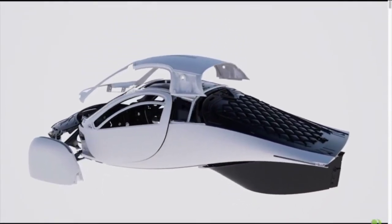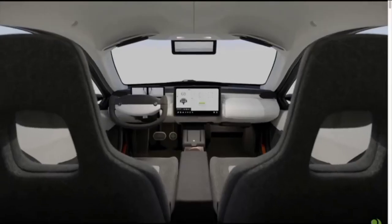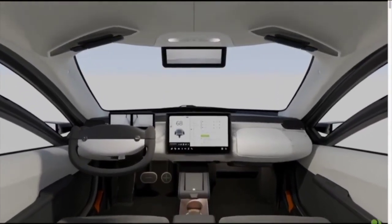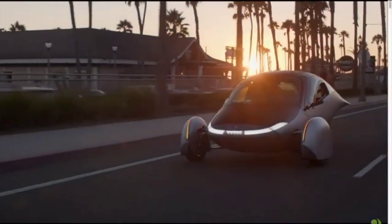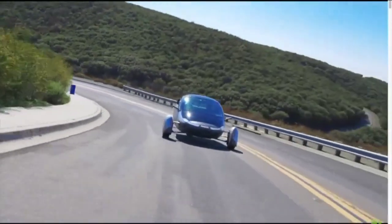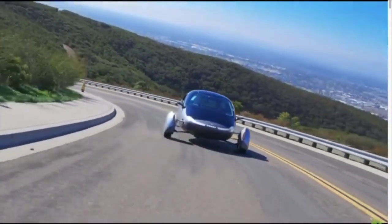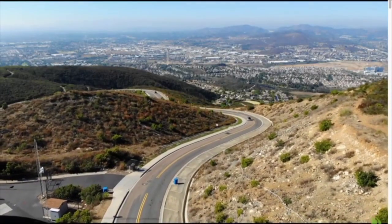Moreover, Aptera has completed a pilot program with Polydrops, a company known for their innovative EV trailers. By utilizing custom-fit solar panels, these trailers can achieve a high-power output of 1,300 watts, providing substantial energy for extended trips and off-grid applications. This collaboration highlights the versatility and potential of Aptera's solar technology across various industries.